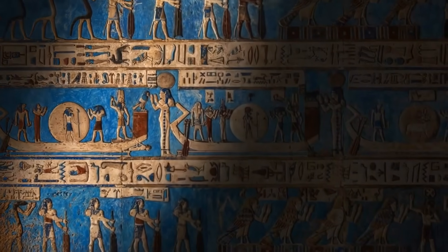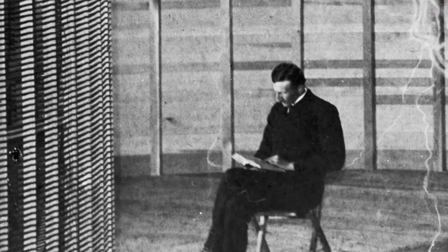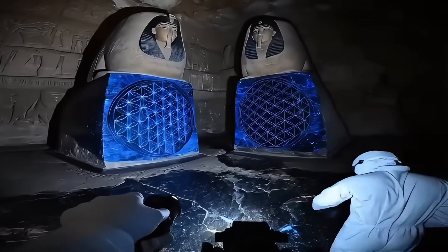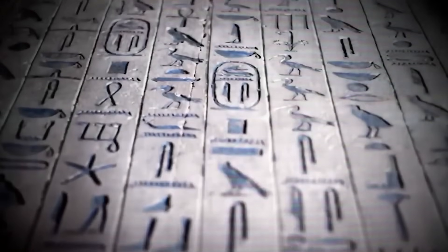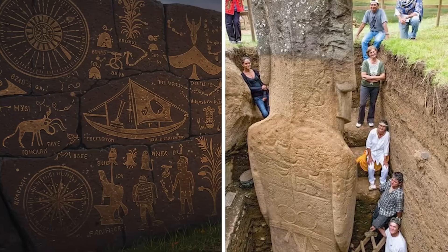Research continues through multiple approaches: additional scanning with different technologies, geological analysis to understand the natural context, and comparison with well-documented architectural features from ancient Egypt. If any new features are conclusively verified through peer-reviewed research, they would contribute valuable information to our understanding of ancient Egyptian construction techniques, though they would need to be interpreted within the broader archaeological context of the time period.